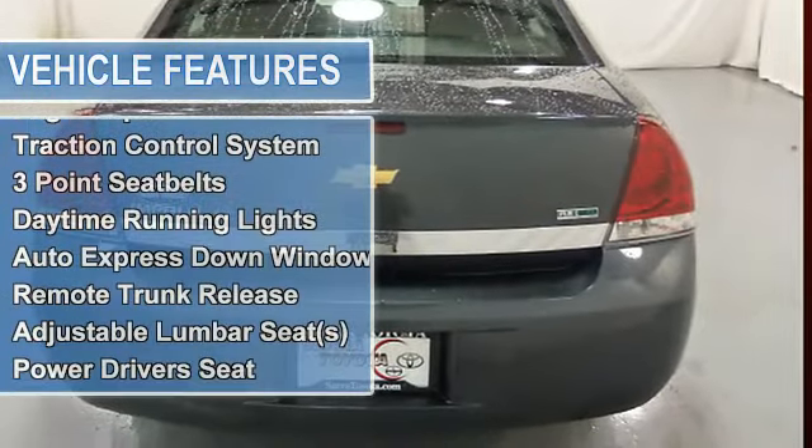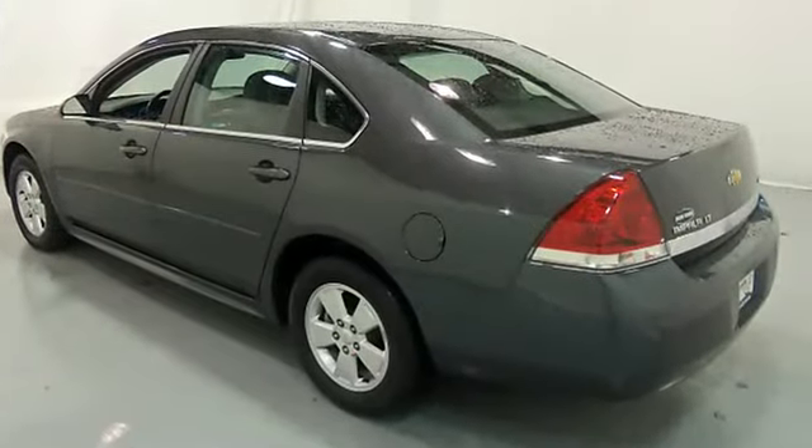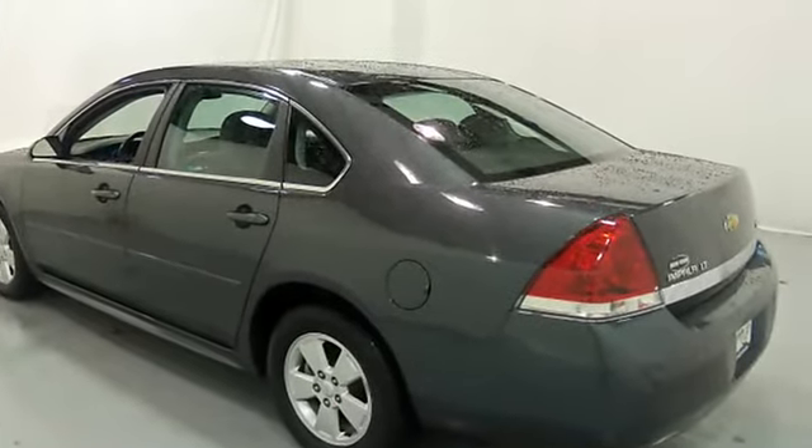Power windows, tachometer, cruise control, body side moldings, power driver's seat, compass, adjustable headrests.